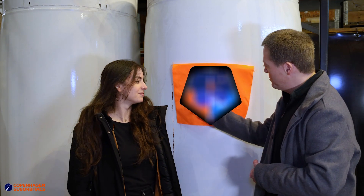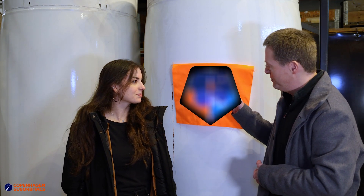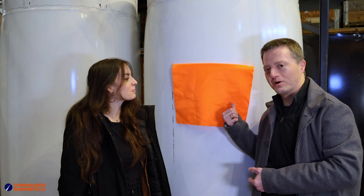So basically, we're going to unveil that a little bit later, but basically we have the result of our collaboration behind this piece of fabric. So let's see how that will work out. But first, tell a little bit about what we're going to see behind.